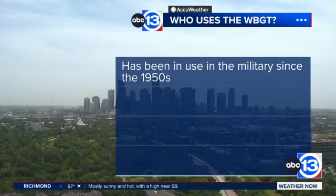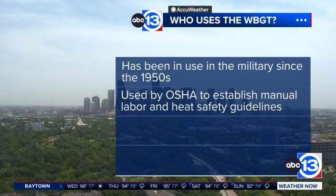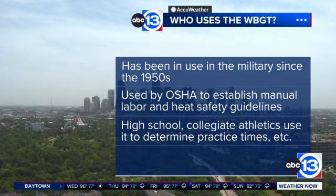You have to retrain your brain when looking at the wet bulb globe temperature scale to figure out what's really the danger zone. A number of official places use wet bulb globe temperature instead of heat index — it's been in use in the military since the 1950s. It's also used by OSHA to establish manual labor and heat safety guidelines, which is what I was referencing about the 15-minutes-work to 45-minutes-rest breakdown per hour. High school and collegiate athletics also use it to determine practice times and play times.